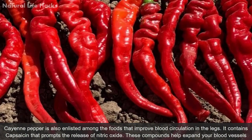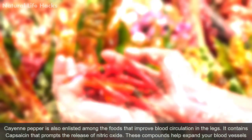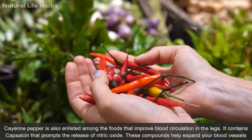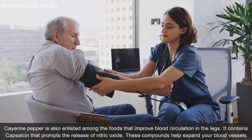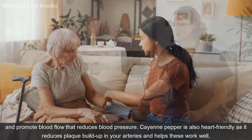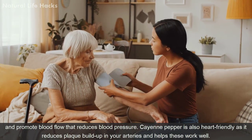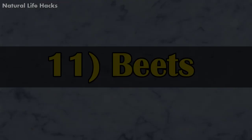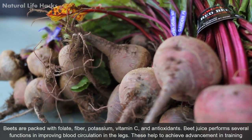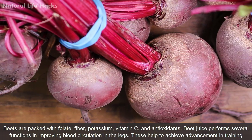Cayenne pepper is also among the foods that improve blood circulation in the legs. It contains capsicum, which promotes the release of nitric oxide. These compounds help expand your blood vessels and promote blood flow, which reduces blood pressure. Cayenne pepper is also heart-friendly, as it reduces plaque buildup in your arteries and helps them work well.